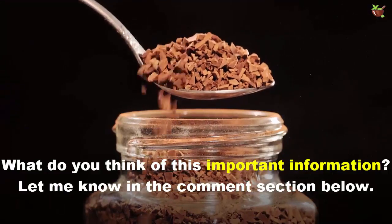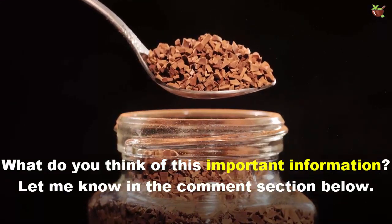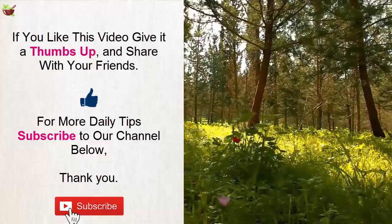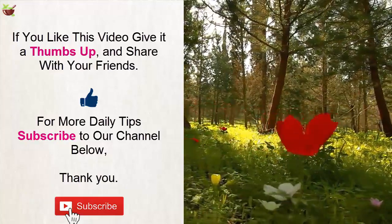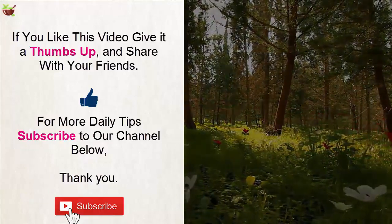So what do you think of this information? Let us know in the comment section below. If you liked this video, give it a thumbs up and share with your friends. For more daily tips, subscribe to our channel. Thank you.